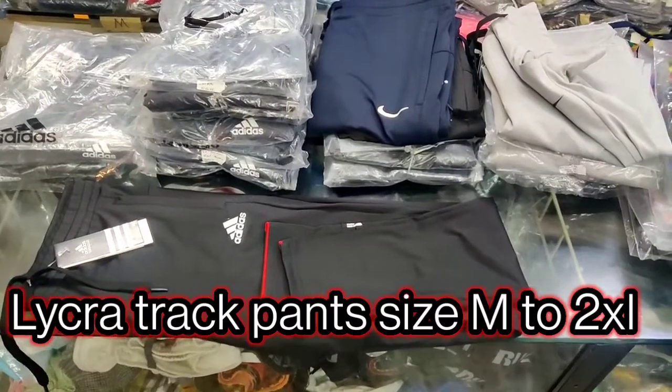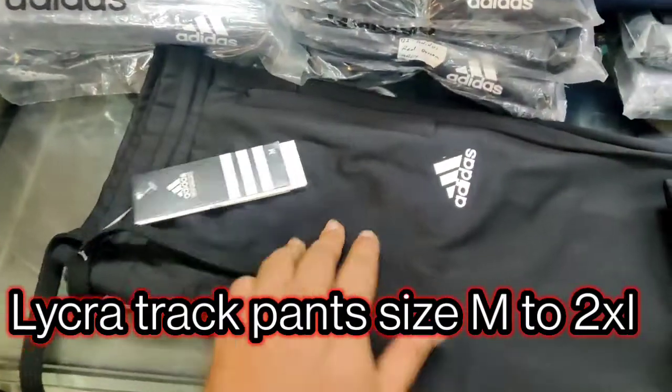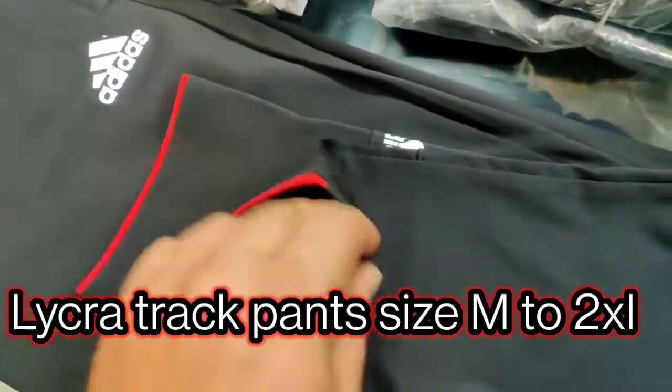Hello everybody, this is Lloyd from We Love Brand Store. We have restocked our trackpant collection, the Lycra trackpant collection. This is obviously black color — this is the new design. You can see the nice highlights they have given in red.